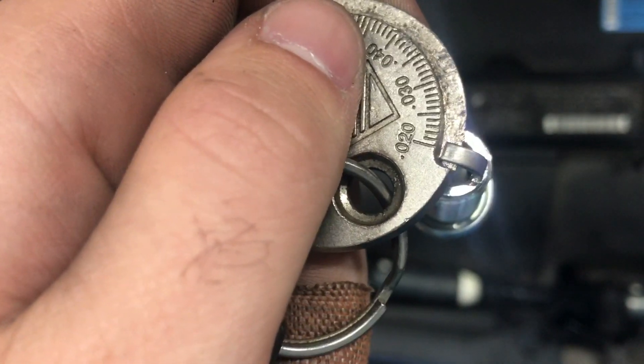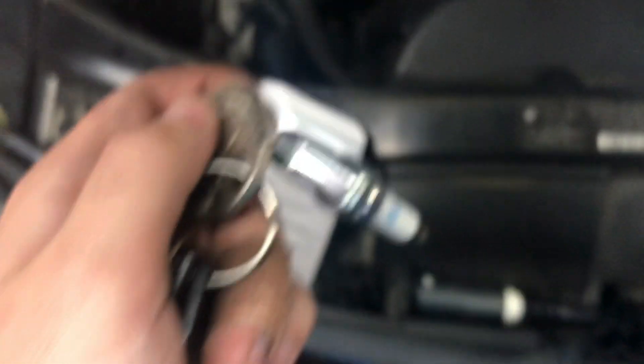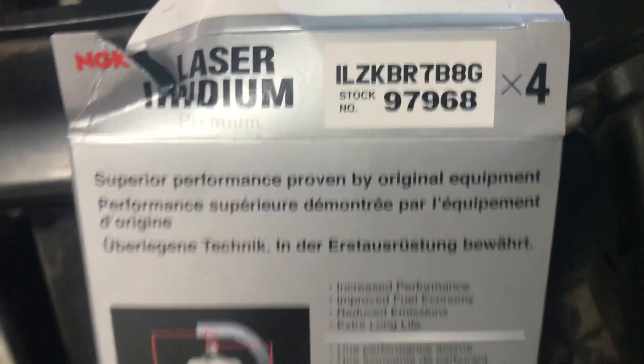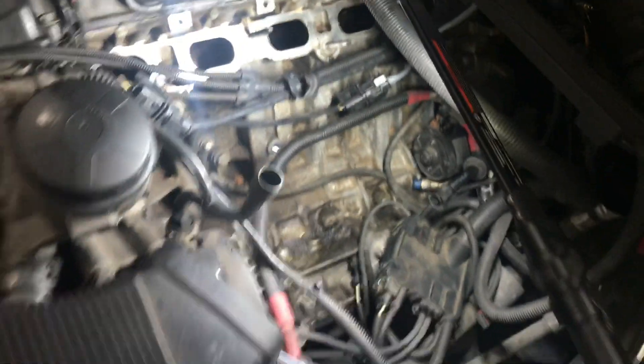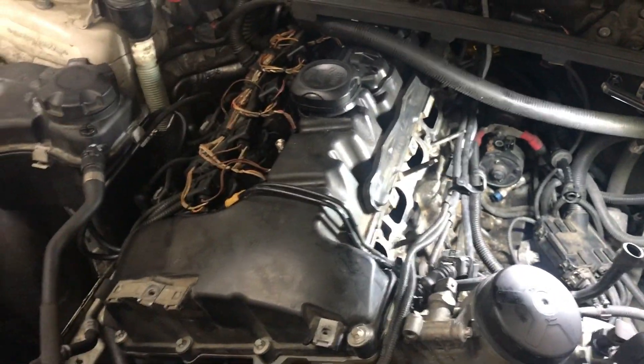If you were wondering what gap I used on these plugs with these turbos and this fuel, it's going to be 0.020. Gapping the plugs right now. If you're wondering what plug number I use, these are the new ones — 97968. We got everything off. Everything's ready to be installed. We'll put the last plug in — get fresh plugs for the job. Maintenance, maintenance, maintenance. That's what I preach.